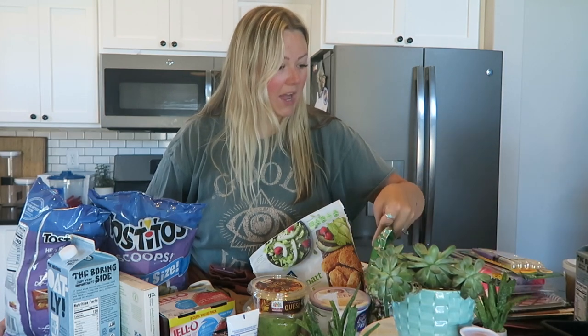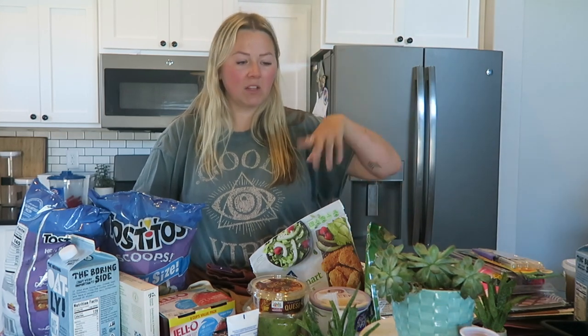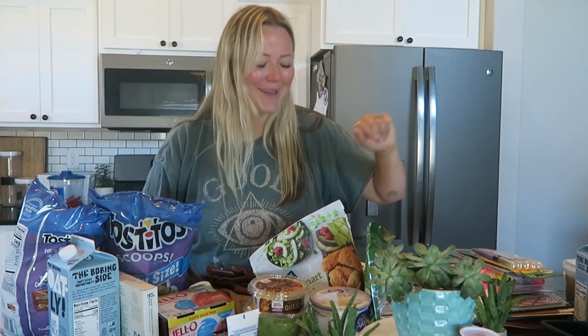I ended up getting groceries because my sister is staying with me this week, and my mom was here last week, so I just needed to refill on a couple of things. My sister and I tend to eat a lot healthier — a little more crunchy than they do over at my mom's house.